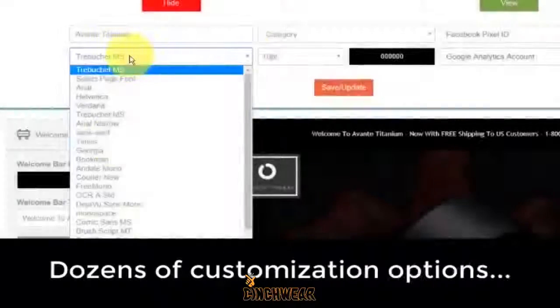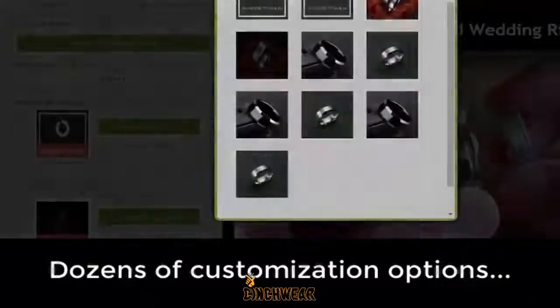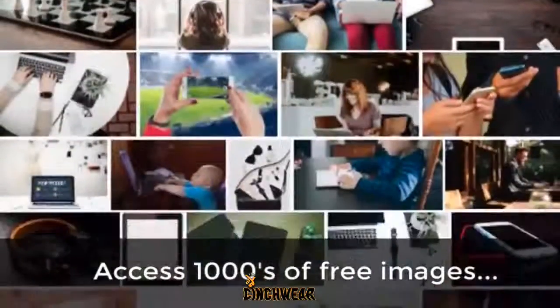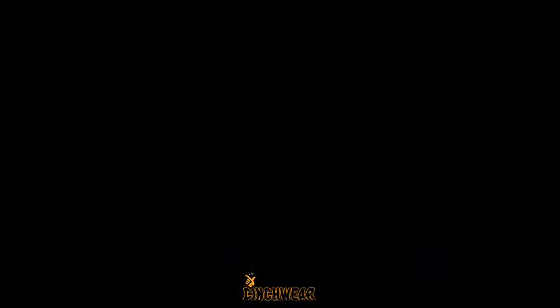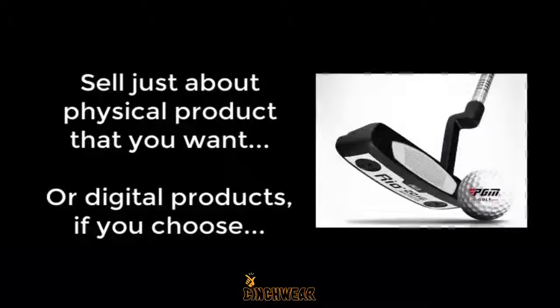That said, there are still dozens of ways to customize your stores with different fonts, colors, images, YouTube videos, and more. We also hook you up with free access to thousands of images that you can use to spice up your store. You can sell just about any physical product you want, or digital products if you choose.